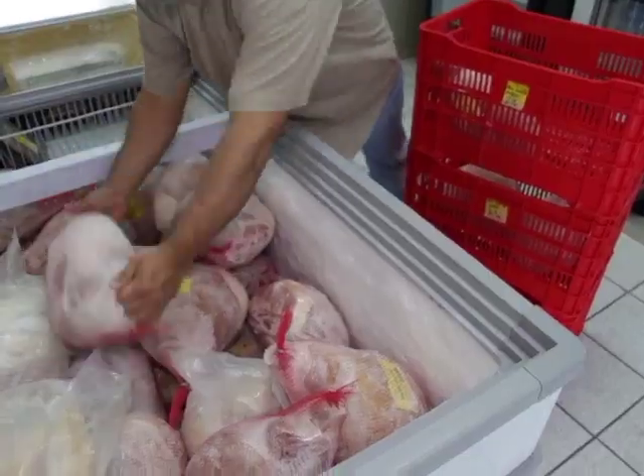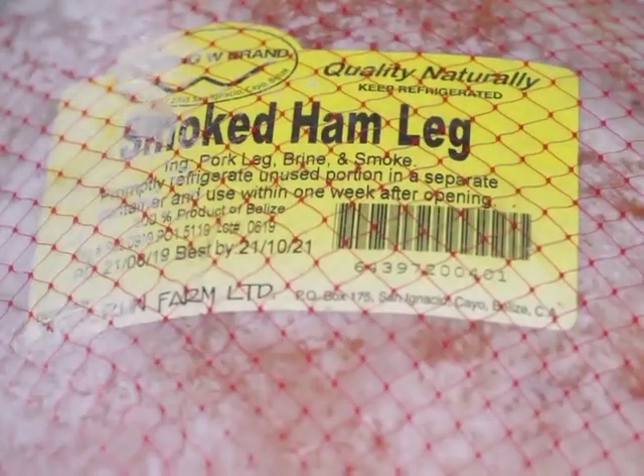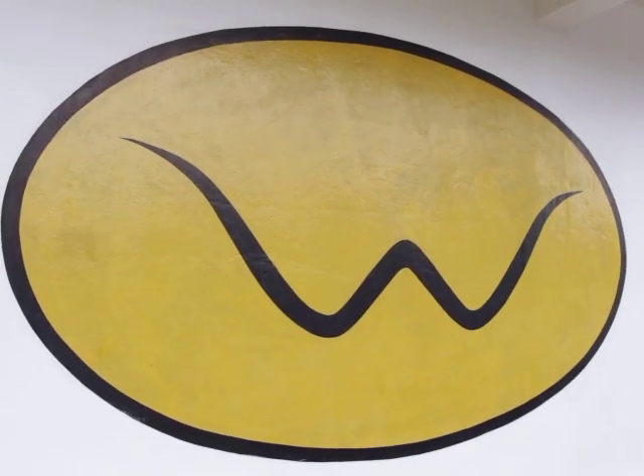We take pride that we are 100% Belizean, and that we produce a product that's, I would say, second to none. It's a quality product. It's safe-fed. It's farmers that we choose from that are local.